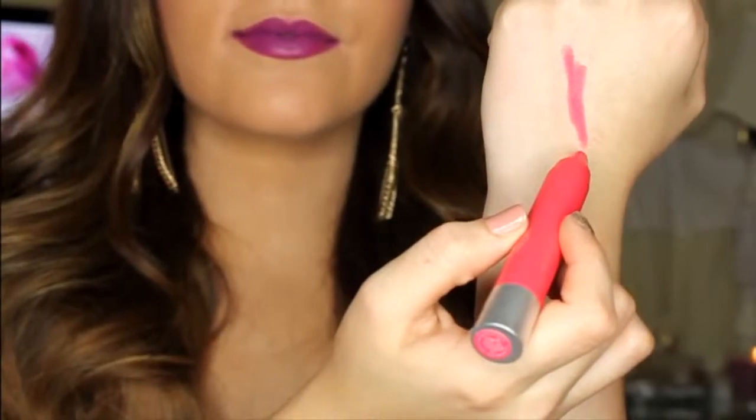Unapologetic. This color packs a punch. It's a bright coral with hot pink undertones. I would have worn this a lot during summer, but not for fall or winter. However, I think this color is perfect for a fun girls night out.